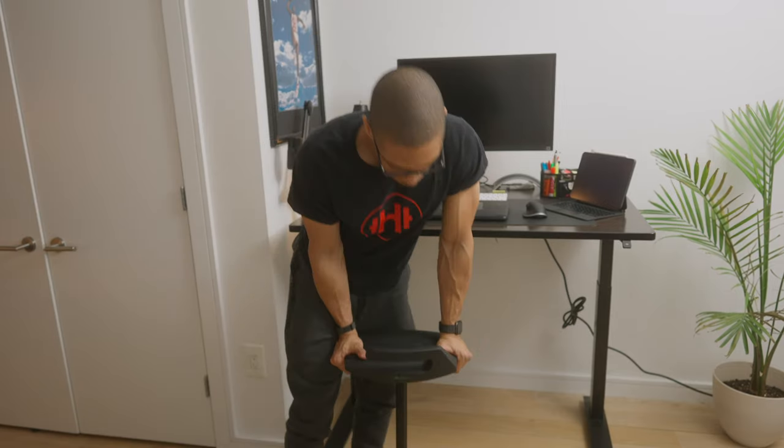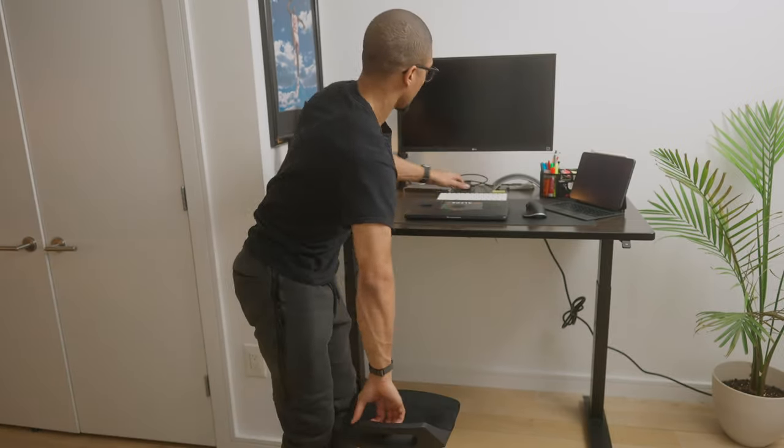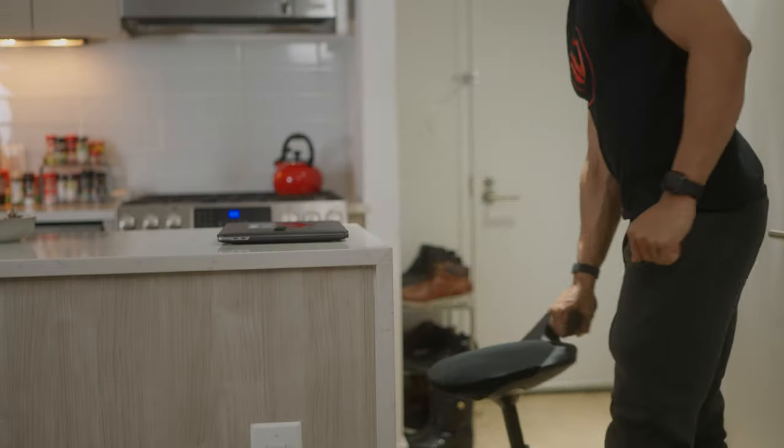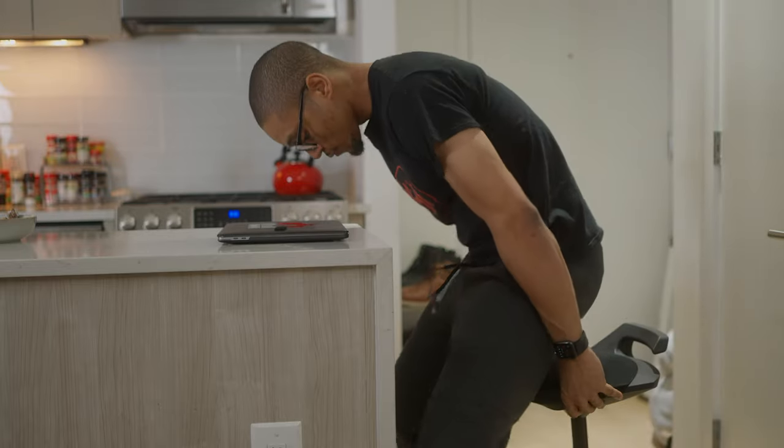When it comes to how I use it, I love the concept, and I've used it at my desk a couple of times. But I actually have other uses that I personally find a little more beneficial. At only around 14 pounds, I'm able to take it around my apartment and sit or stand during different activities — like working at my kitchen island similar to a bar stool, or when I'm watching a game or a movie and just want to be in a more active sitting position.